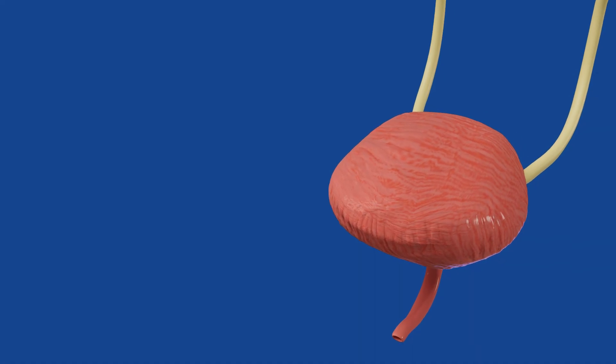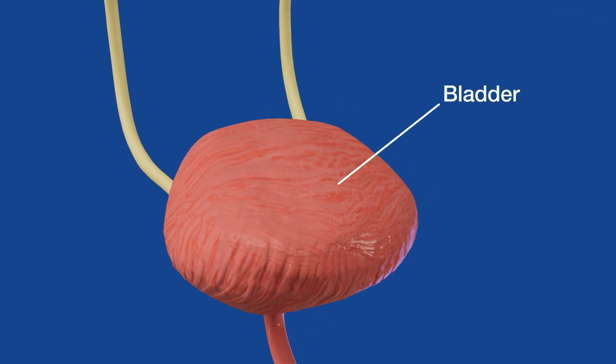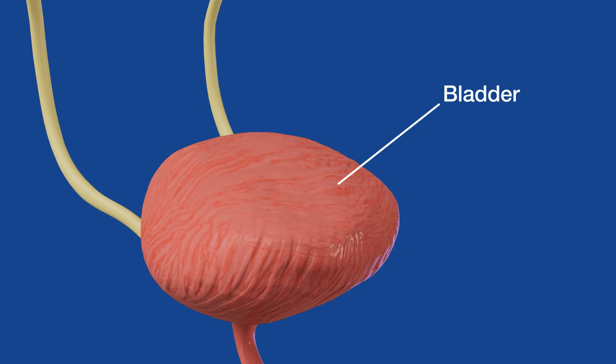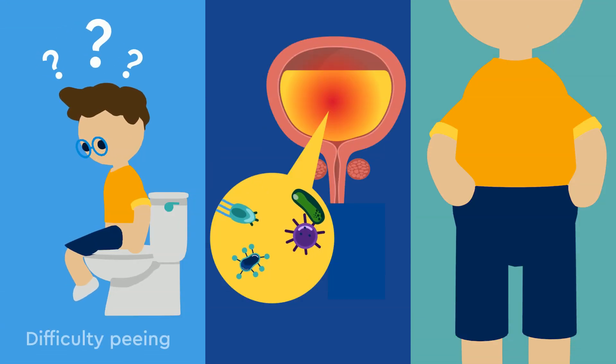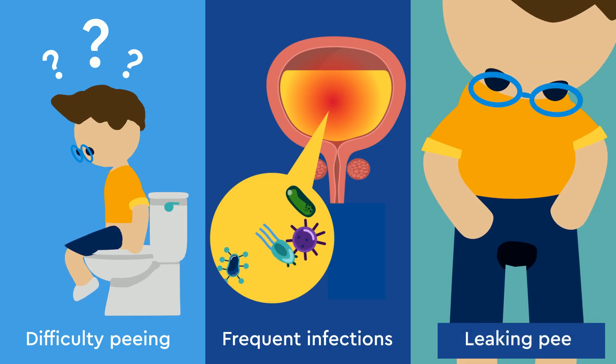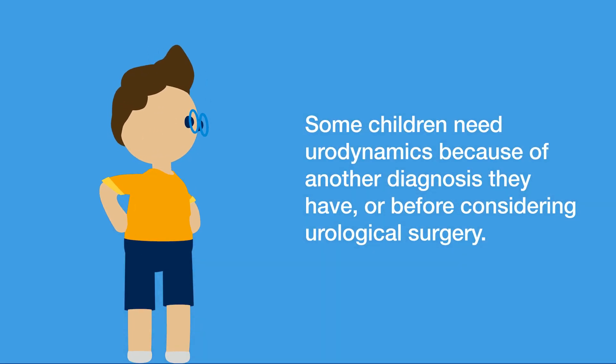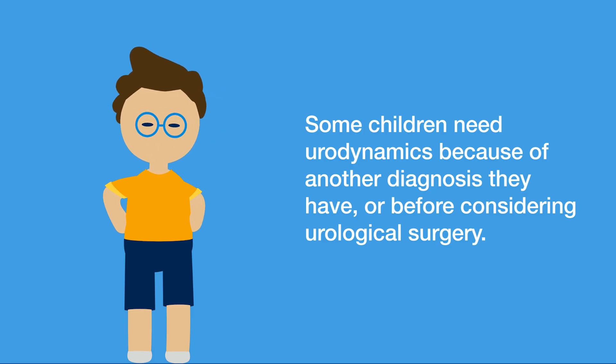Urodynamics is a test that looks at how the bladder fills and how it empties. Urodynamics is recommended for children who are having difficulty peeing, frequent infections, or leaking pee. Some children need Urodynamics because of another diagnosis they have, or before considering urological surgery.